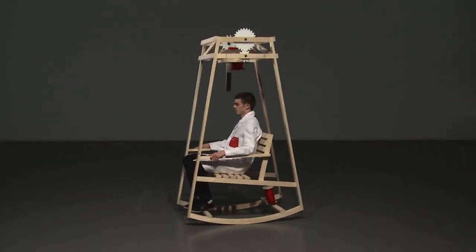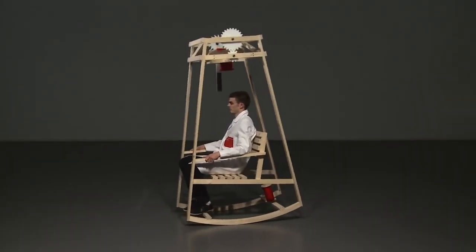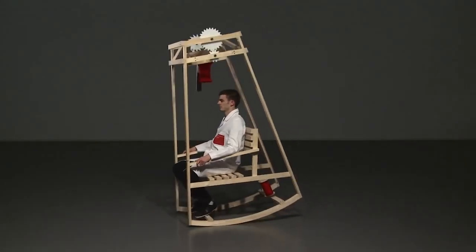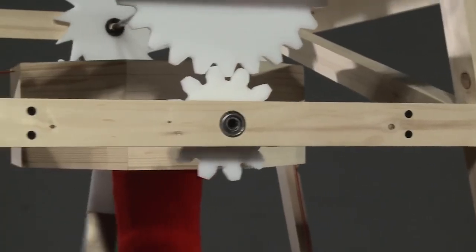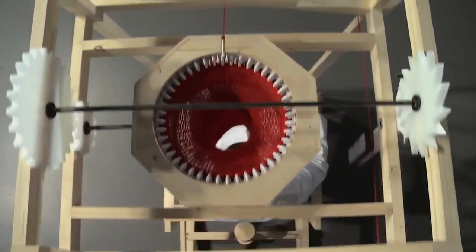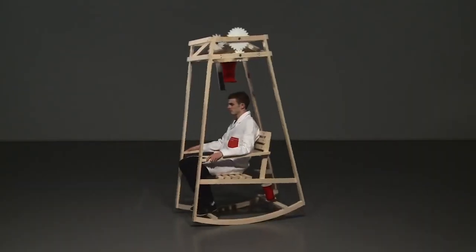Technology doesn't always have to be complicated to create masterpieces such as this low-tech yet efficient rocking knit chair that knits a hat with a simple law of physics involving kinetic energy. Kinetic energy is generated by simply rocking the chair back and forth.